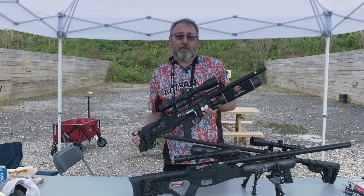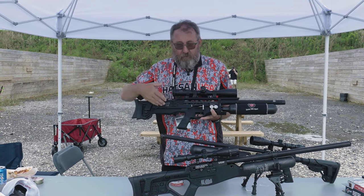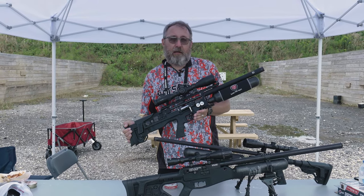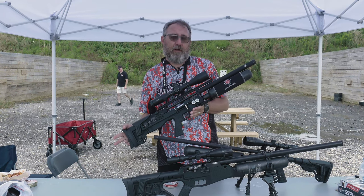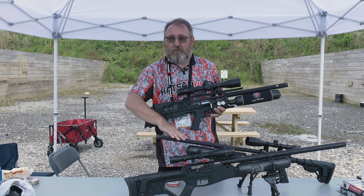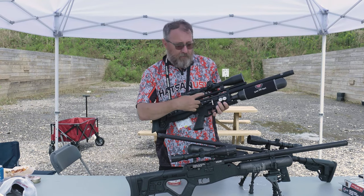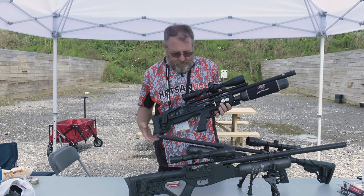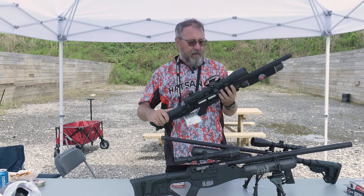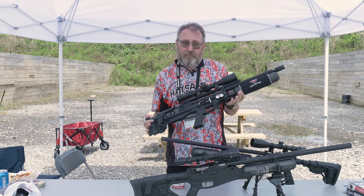This year we came out with the .30 and .35 caliber Factor BP, which is a little bit more power. This here will most likely be available beginning of next year — this is the Factor BP in .22 caliber. It'll also be available in .177 and .25 caliber. You're going to get more energy than out of the regular Factor RC because we've added in a plenum, so you get regulated air and a little bit more volume at that regulated pressure. Same adjustability: adjustable regulator, externally adjustable hammer spring, and on this side you've got your adjustable transfer port right here.